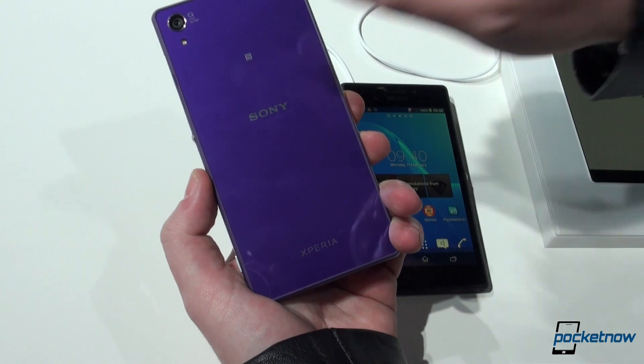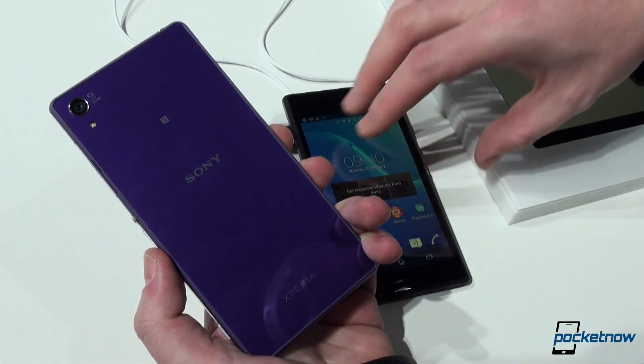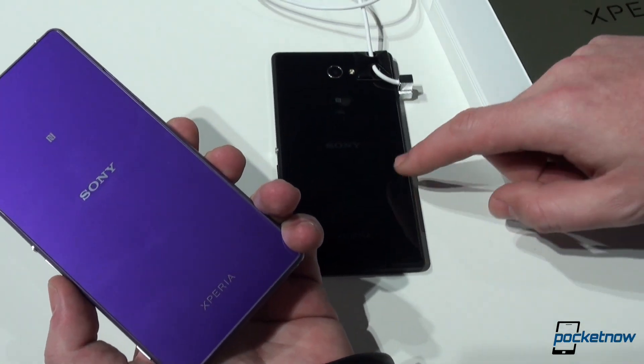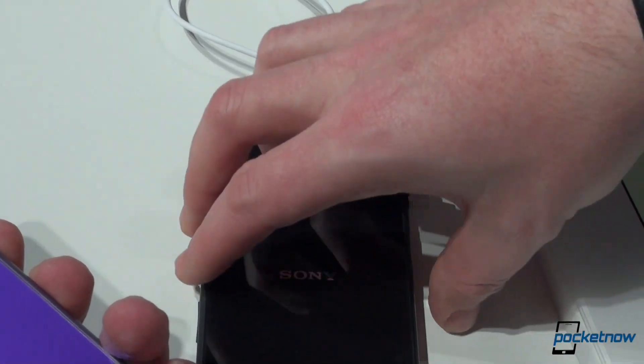Flipping them to the side, we have the 20.7 megapixel camera — and we have the blue version of the phone here, but that doesn't really matter. While we have the 8 megapixel shooter on the M2, of course, with the LED flash and the NFC.